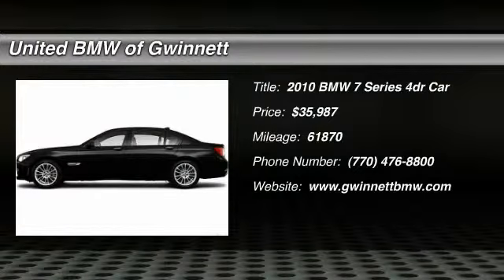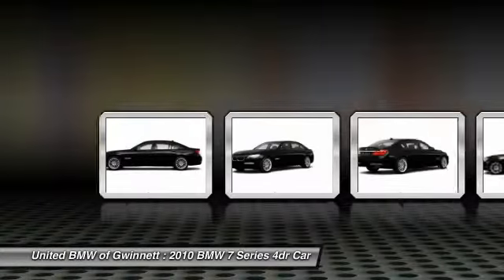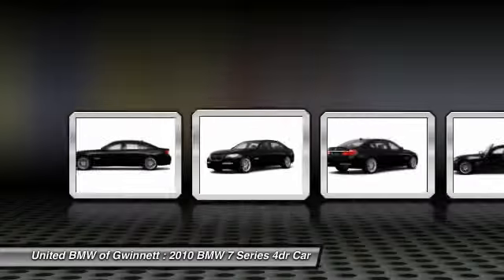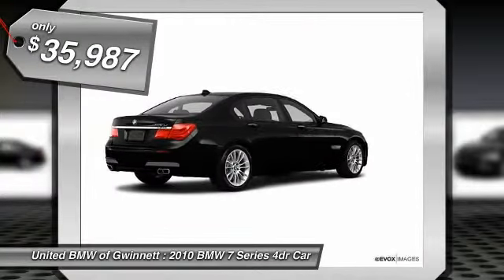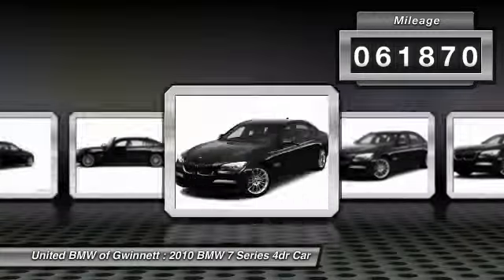The 2010 7 Series. The BMW 7 Series is the BMW 4Runner. This full-size sedan has always represented the top of luxury and technology and is priced below $40,000. This vehicle has less than 65,000 miles.